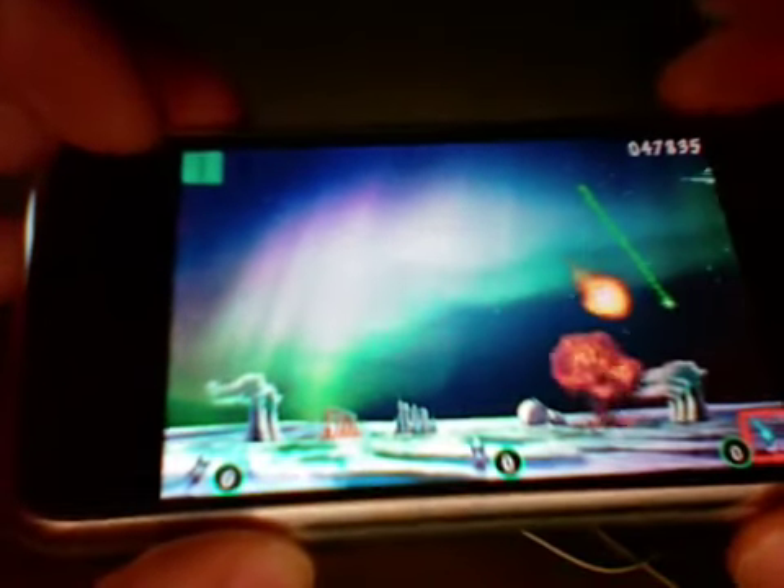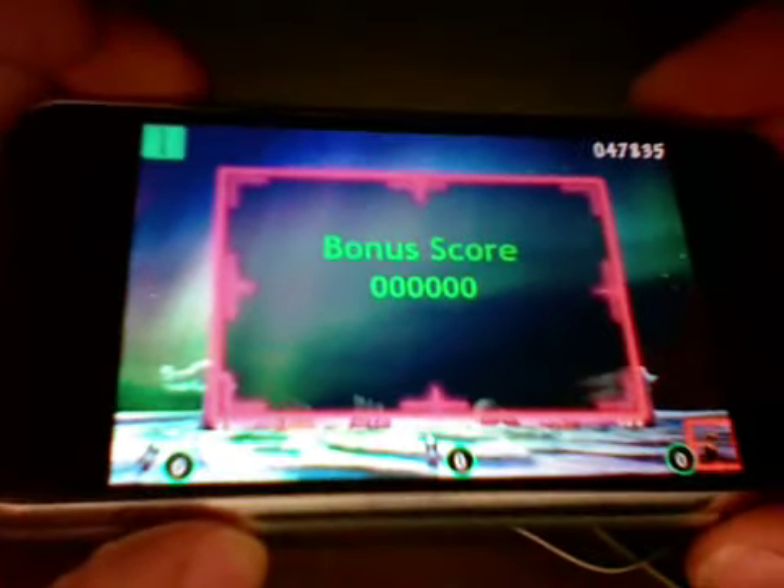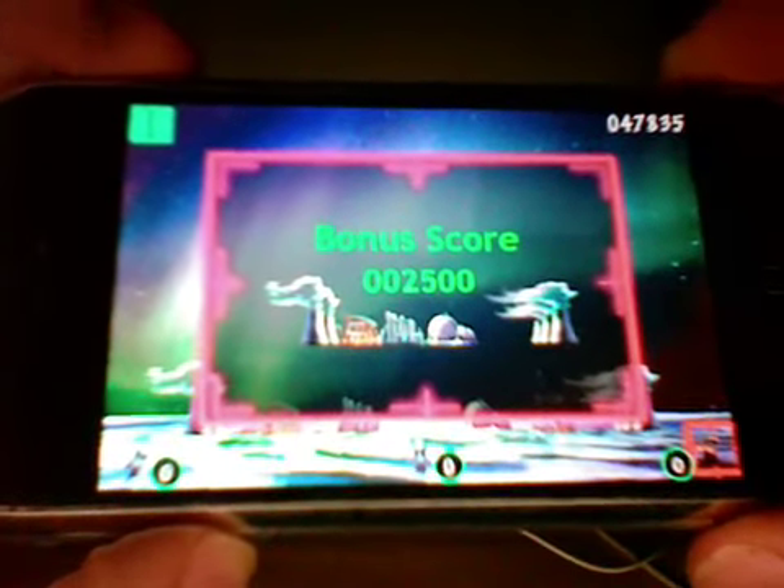What sets Missile Command apart from other iPhone games is that it's the first game that I found that I don't struggle with the controls when the game starts to speed up.